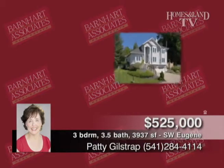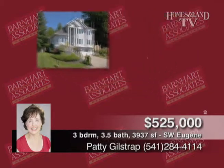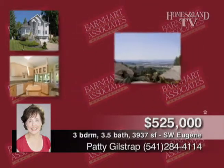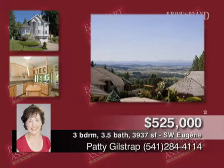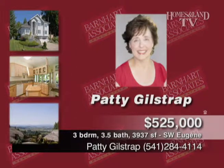This lovely, updated, like-new home is presented by Patty Gilstrap. It shines with soaring ceilings, big rooms, windows, and skylights. The kitchen has newer fixtures, appliances, and granite. Two bonus rooms, master with double shower, jet tub, and sauna.